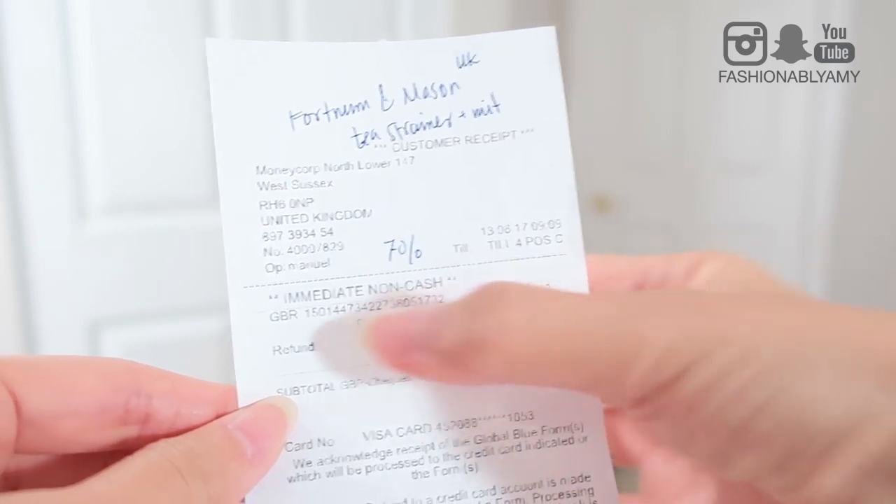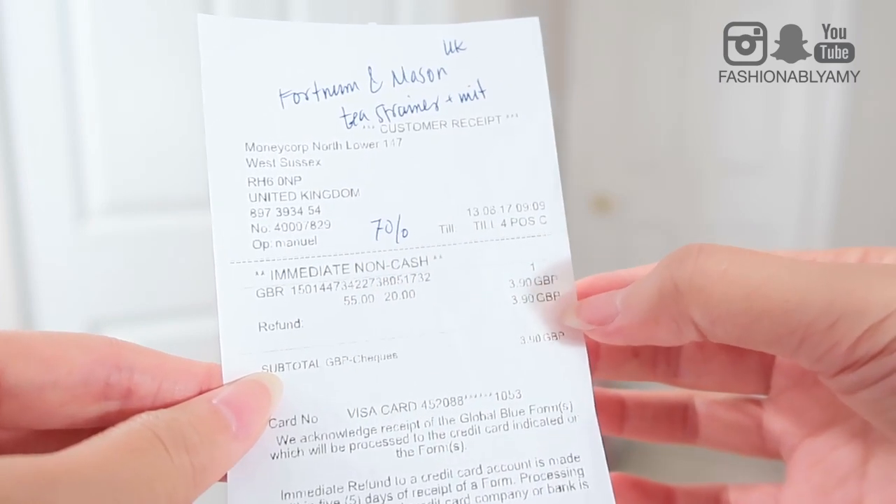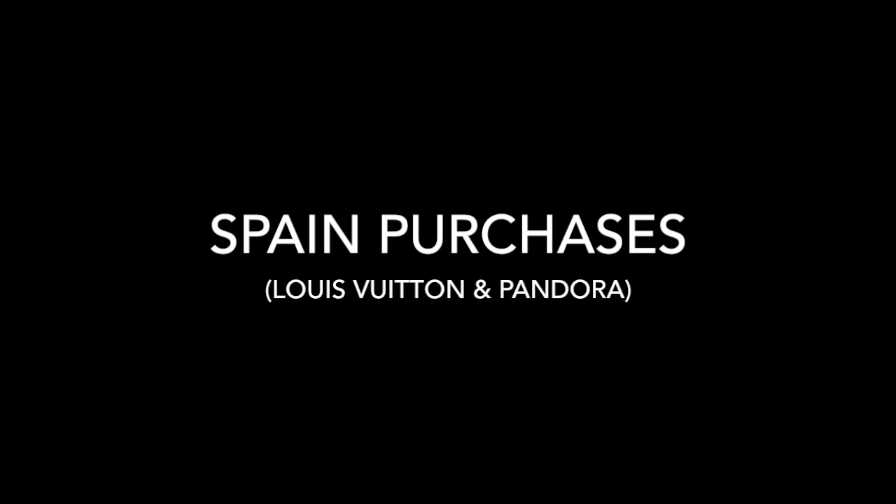In the UK we only bought from Fortnum and Mason — a total of 55 pounds — and we got 3 pounds 90 in refund, which is a 7% refund. Because we did a credit card refund, there was no extra fee from the refund office. However, the credit card company did charge a currency conversion fee. It is a pretty small amount, and we did only get 7% back on that little purchase. Apparently the maximum rate you'll ever get in the UK is 11%.